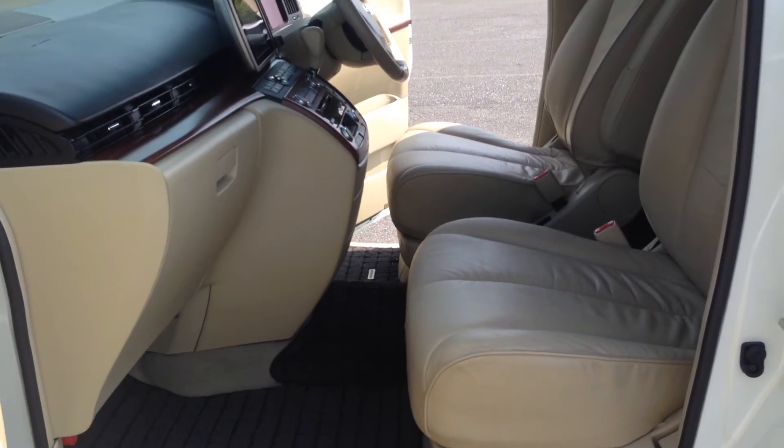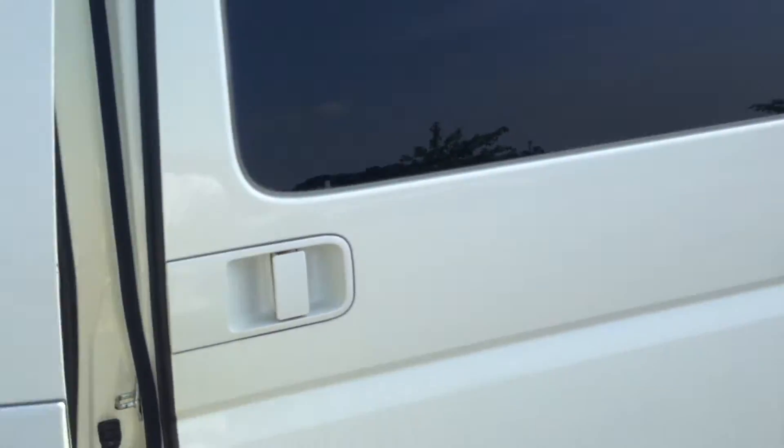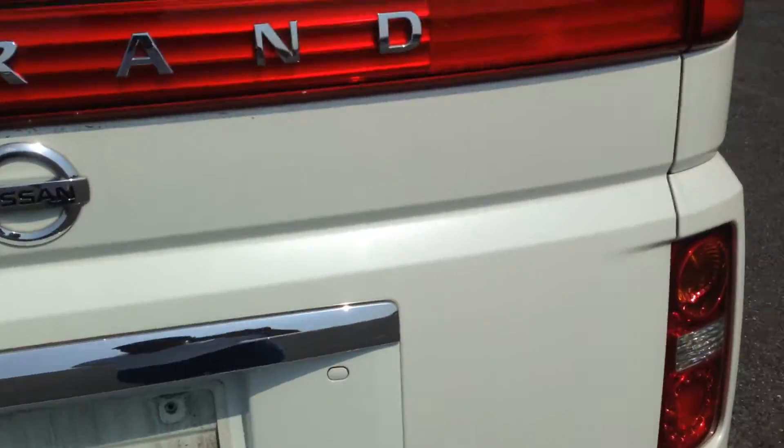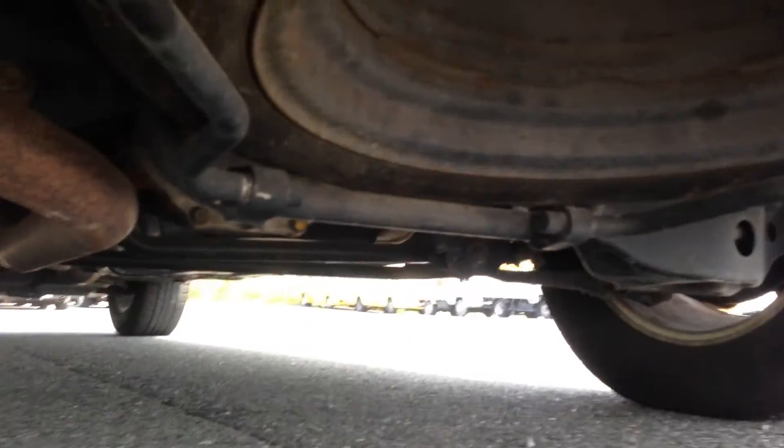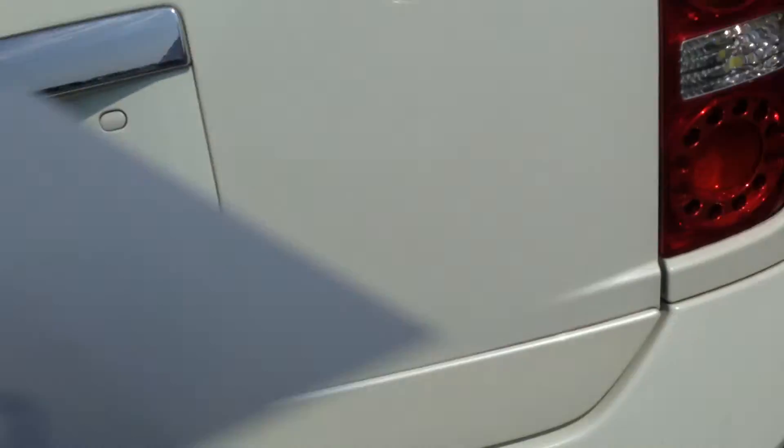Lovely colors on this car. Oh, almost forgot — the undercarriage. No rust whatsoever, squeaky clean. Okay, see the paint — it's beautiful.